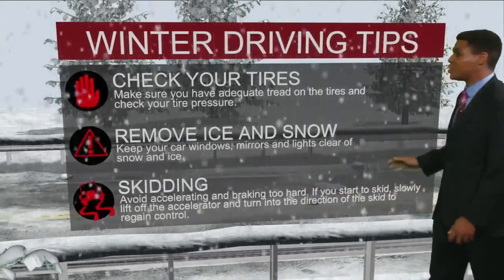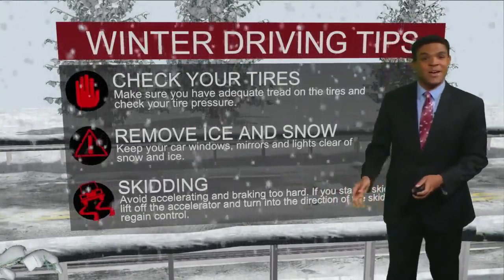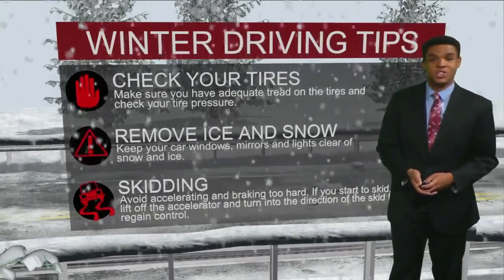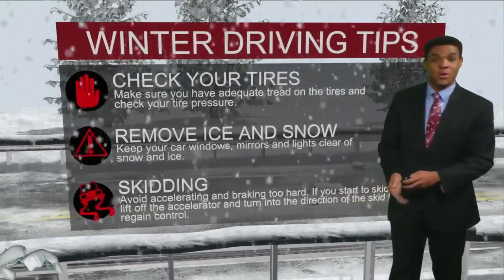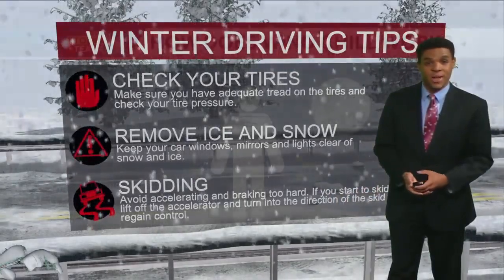If you ever come across a situation where you are skidding and hit an icy surface, you'll want to slow down, avoid accelerating too fast, and steer in the direction that you want to go. And again, you can avoid that by driving slow in the first place on a snowy surface, or avoid travel altogether during a winter storm.